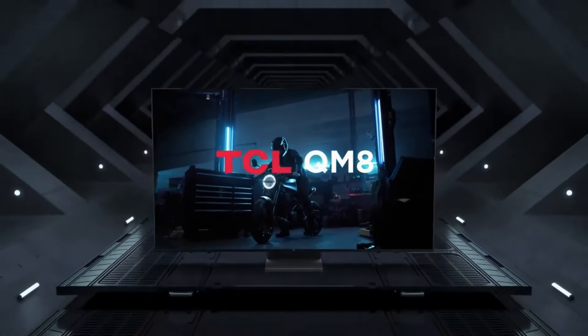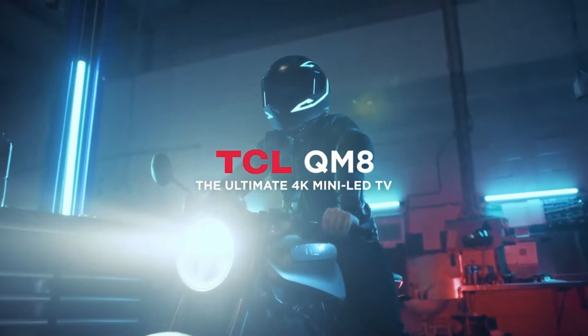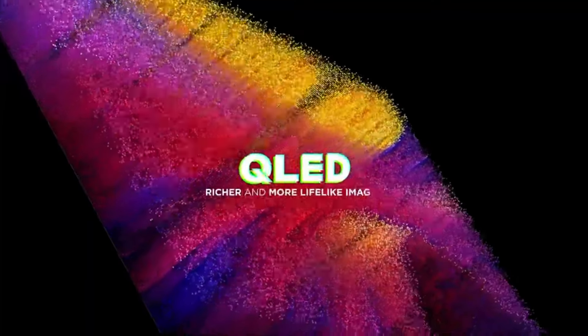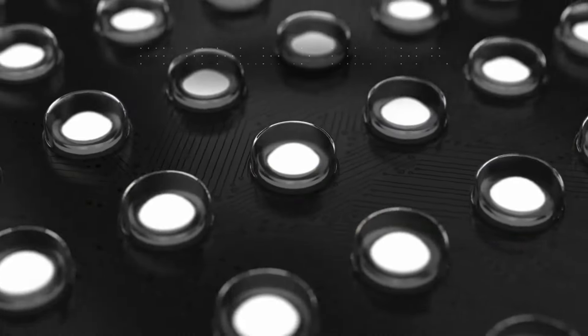Moving to the TCL QM8 Mini LED TV — its extraordinary brightness, numerous gaming features, and the Google TV smart platform are standout qualities. However, its sound quality is mediocre, and picture quality may dip in certain situations.